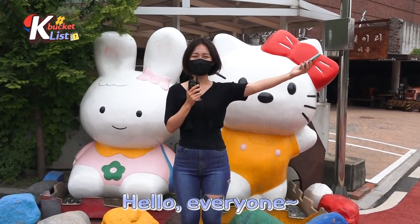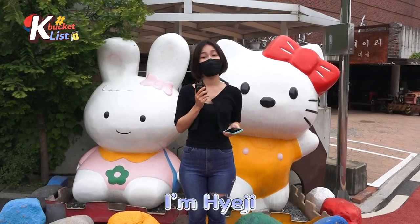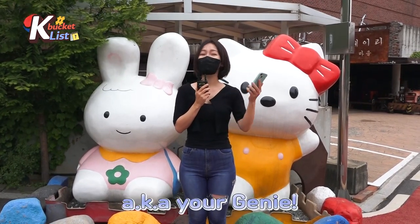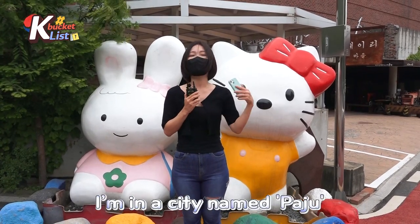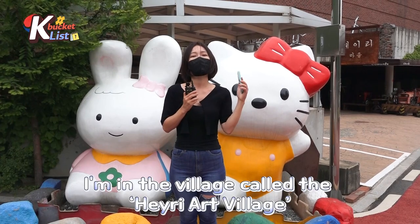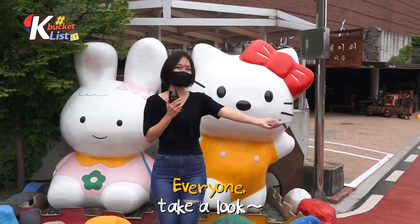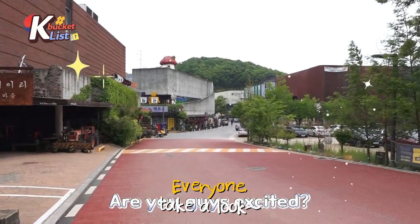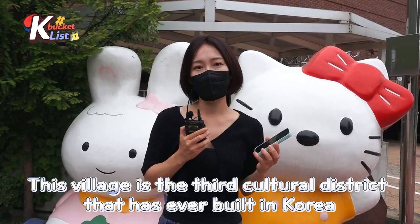Well hello everyone, it's Wednesday 2 p.m. and K Bucket List time is back. I am Heiji, aka Eugenie. Today I am actually out of Seoul — I am in a city named Paju, and I'm in this village called Heiji Art Village. Everyone, take a look! Are you guys excited? I am so excited.